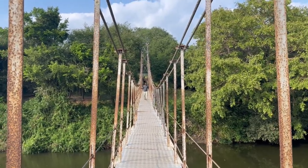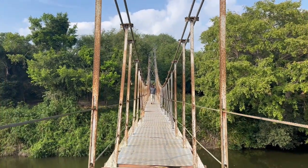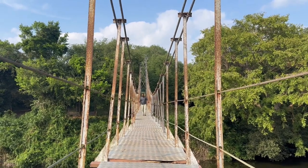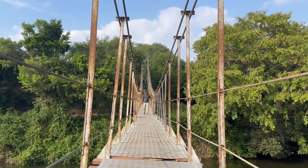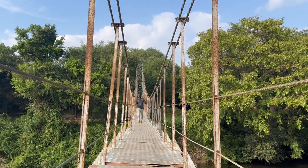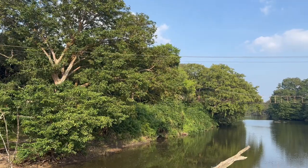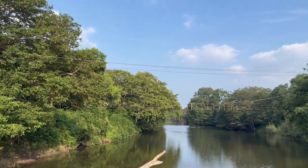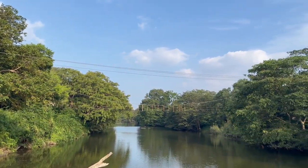Now this bridge is damaged a lot. The steel rods are separated in some places and most of the wooden planks are decayed. Walking across the bridge is risky nowadays, but regardless, villagers walk across it during the rainy season. The locals also said that the government is taking measures to renovate and rehabilitate this bridge soon.